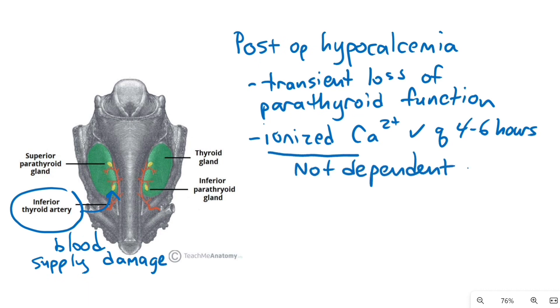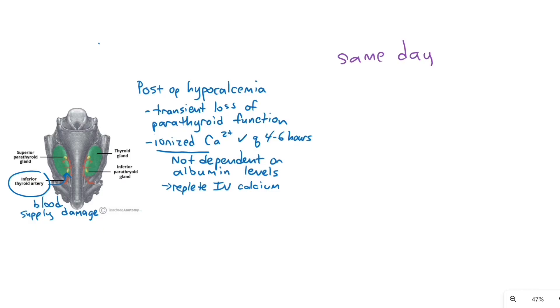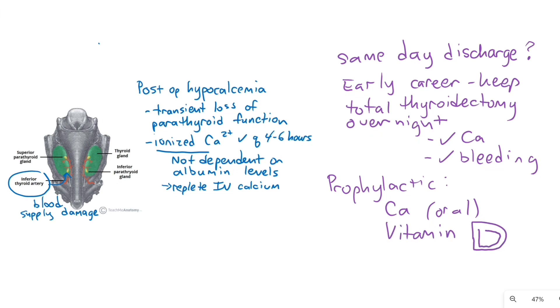Ionized calcium is not dependent on serum albumin levels, so it is a better measure. If it is low, give IV calcium. Some surgeons discharge patients the same day, but early in your career go ahead and keep a total thyroidectomy patient in-house overnight to watch for hypocalcemia and bleeding. Remember that hypocalcemia may not show up for a few days after surgery. Sometimes surgeons prophylactically put patients on oral calcium and vitamin D.